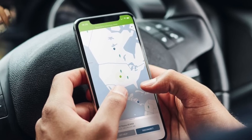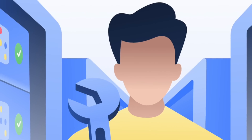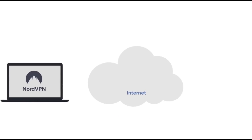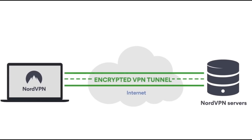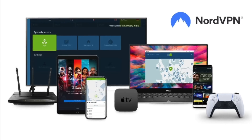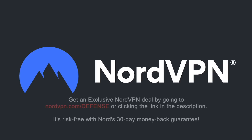A word on NordVPN, which is one of the most trusted VPN brands worldwide, with a no-log policy validated by Deloitte, an industry-leading Big Four auditing firm. NordVPN provides an encrypted tunnel that protects your privacy by preventing external entry to your internet traffic, as well as enabling you to access content blocked based on geolocation. With one NordVPN account, you can secure up to six devices at the same time. Get an exclusive NordVPN deal at NordVPN.com/defense. It's risk-free with Nord's 30-day money-back guarantee.